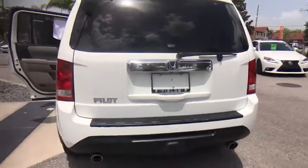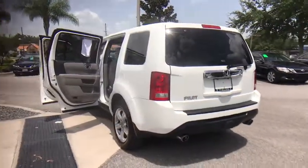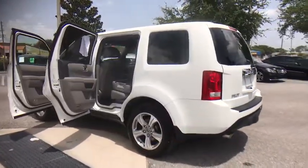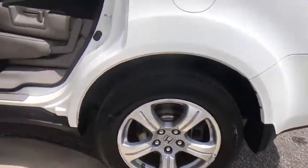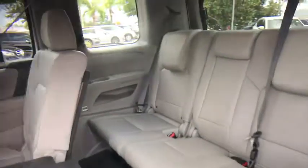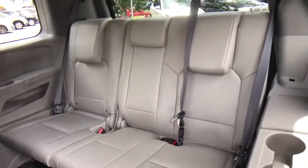Power passenger seat. Backup camera. Leather wrapped steering wheel. Bluetooth. Power steering. Adjustable steering wheel. Cruise control. Hard disk drive media storage. Aluminum wheels. Four-wheel disc brakes. Floor mats. Auto-dimming rear view mirror.